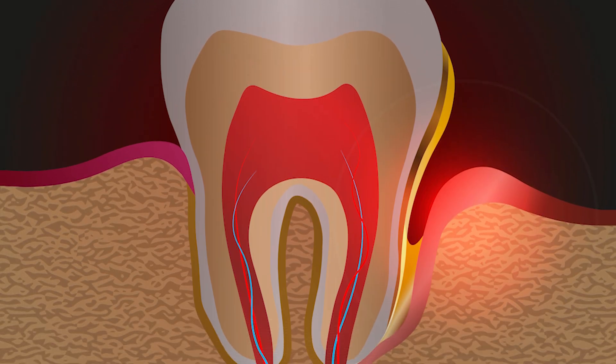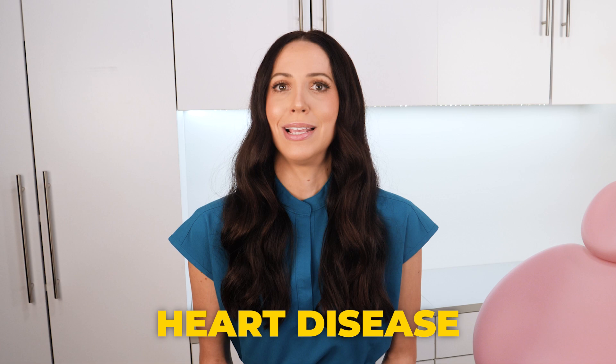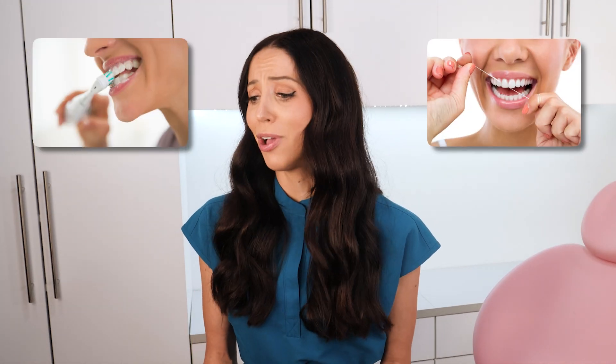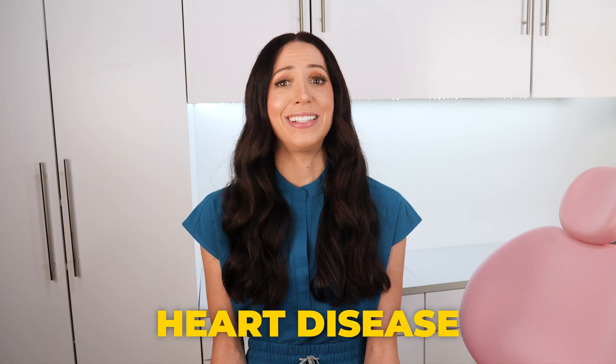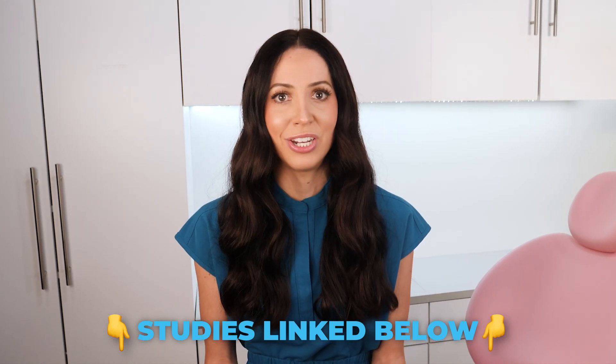Not only can tartar damage your gums, tissue, and the entire foundation holding in your teeth, but the bacteria found in tartar associated with gum disease can actually increase your risk of systemic conditions such as heart disease, kidney disease, Alzheimer's, diabetes, and a bunch of other conditions. So if brushing and flossing and getting routine teeth cleanings at your dental office can prevent all of that, wouldn't you consider prioritizing your dental health? Even if you don't care about losing your teeth, most people would care about preventing heart disease, Alzheimer's, and all those serious health conditions. I will link studies below showing the association between gum disease and tartar bacteria and those systemic conditions if you want to learn more.